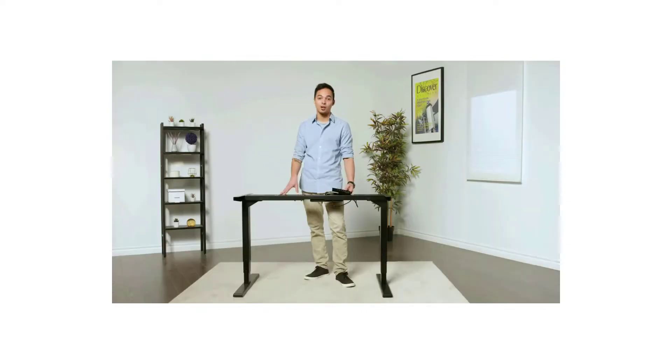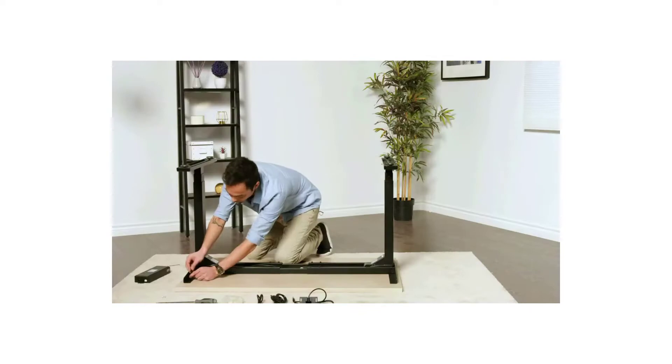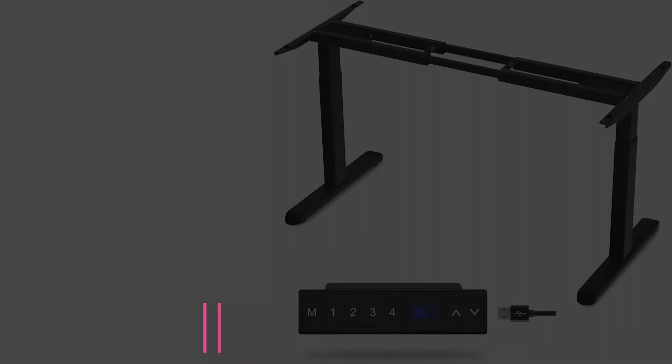All in all, if you are looking for a durable and reliable electric standing desk frame that can handle heavy-duty weights, then look no further.